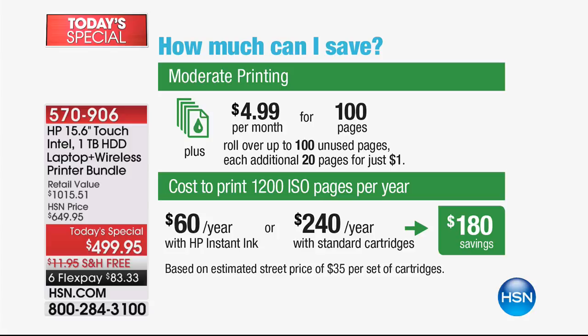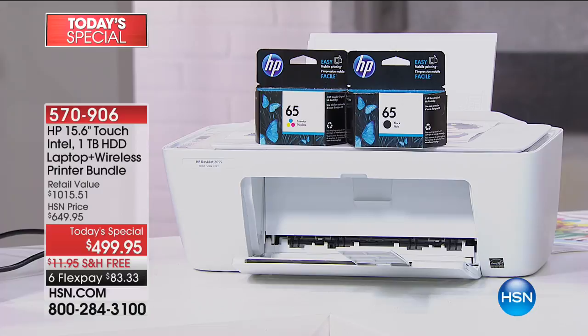HP has revolutionized the way we print with this service. You get full ink cartridges with the bundle, then another month of HP Instant Ink free — then you decide if you want to continue and which plan suits you. People who try HP Instant Ink have about a 95% retention rate — they stay because it saves them so much money and is so convenient. There's nothing not to like about it, and if you don't want it later you're not stuck with it. The item number is 570906 — order this right now.